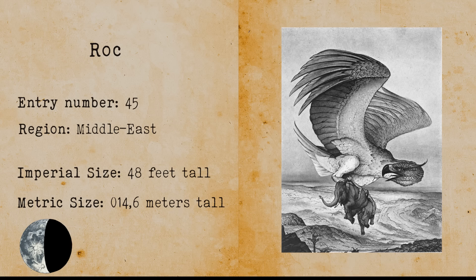Roc. The Roc is described as a gargantuan avian creature that stems from Middle Eastern legends. It represents a massive eagle in size. It is said that the Roc is so big that it can hunt full-grown elephants as prey. The Roc never lands on earth, only on a mountain peak which is in the center of the world.